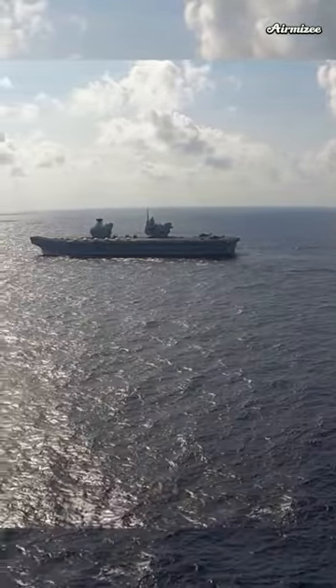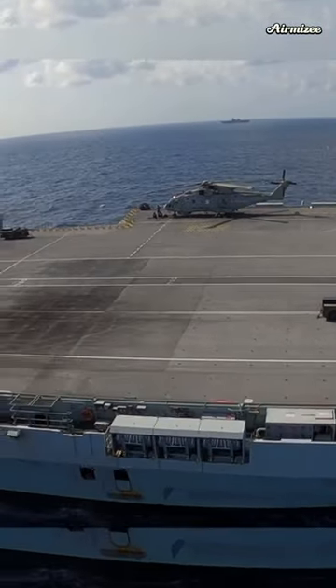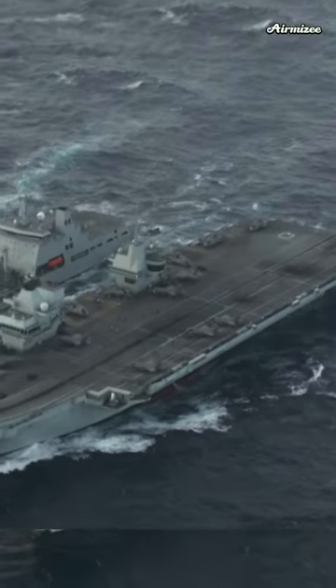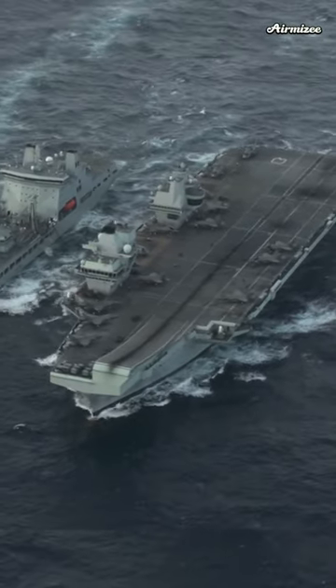HMS Queen Elizabeth is the largest and most powerful vessel ever constructed for the Royal Navy. This awe-inspiring warship is capable of carrying up to 40 aircraft, as well as state-of-the-art weaponry and communication systems. HMS Queen Elizabeth also boasts five gyms, a chapel, and a medical center.